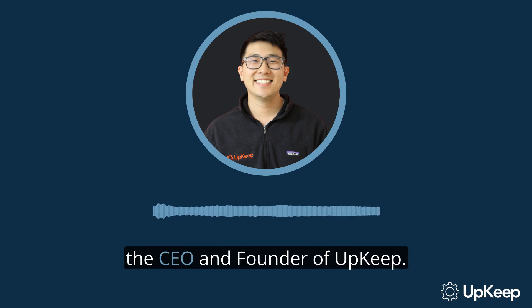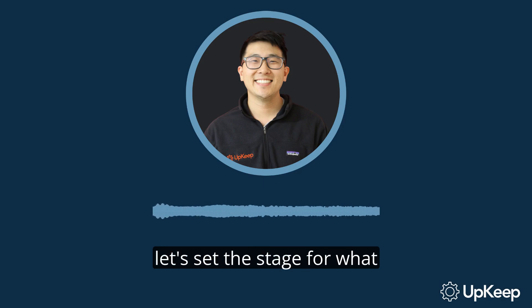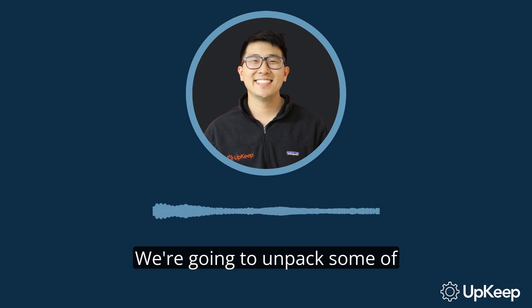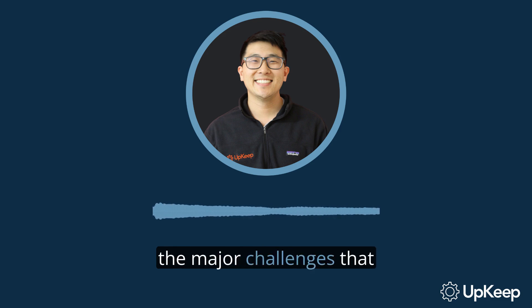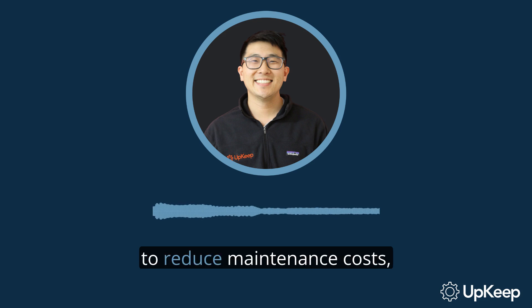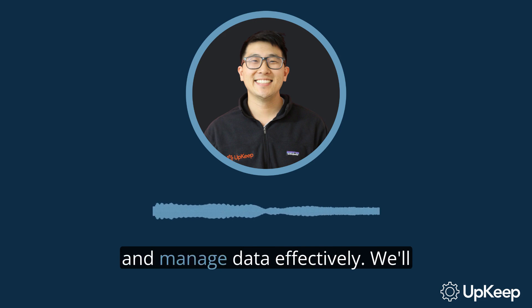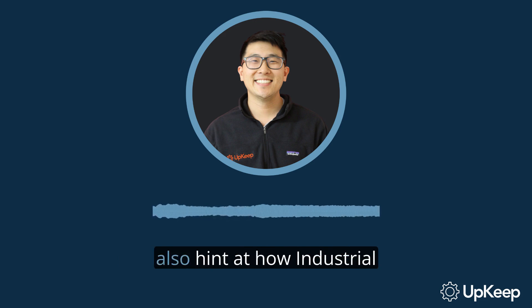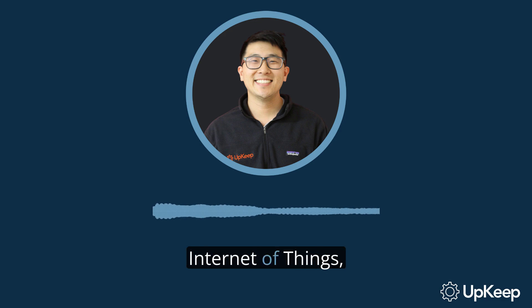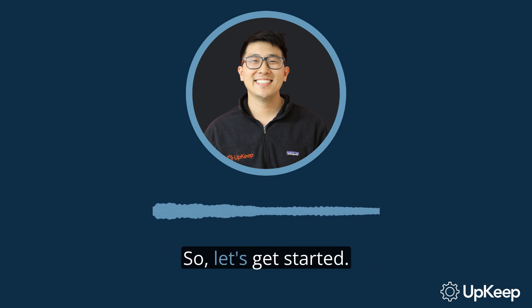Hello, I'm Ryan Chan, the CEO and founder of Upkeep. Before we dive in, let's set the stage for what we'll be discussing today. We're going to unpack some of the major challenges that maintenance and operations teams face in today's dynamic work environment. We'll be shedding light on how to reduce maintenance costs, keep your assets functional, streamline workflow, and manage data effectively. We'll also hint at how Industrial Internet of Things, or IIoT, technology can be a game changer in addressing these issues. So let's get started.